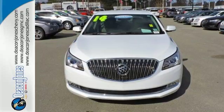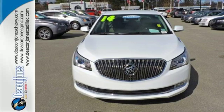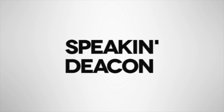Get into this best-selling luxury sedan today. Speaking Deacon — are you speaking Deacon?